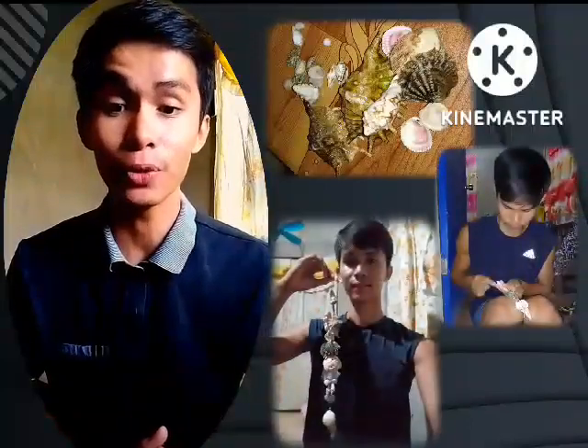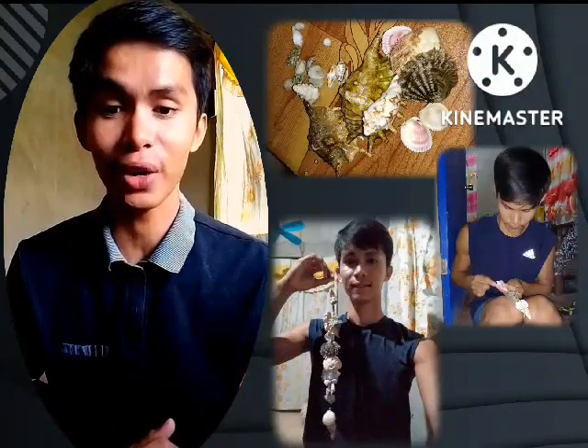In relation to handicraft, I made my own handicraft out of shells and turned it into a door hanging decoration.